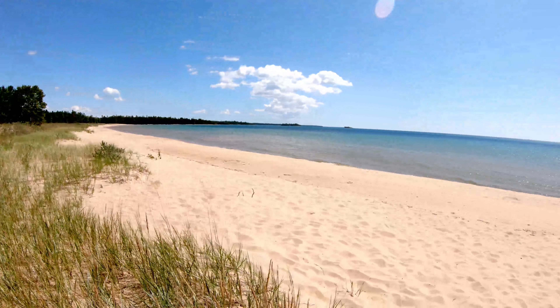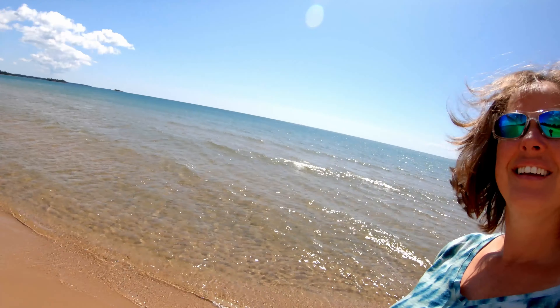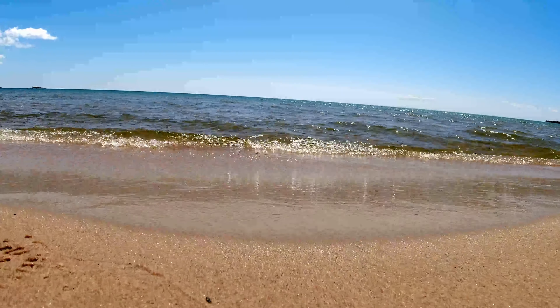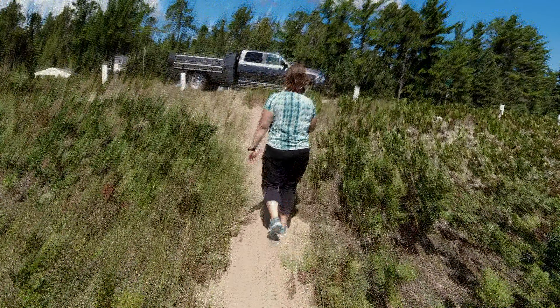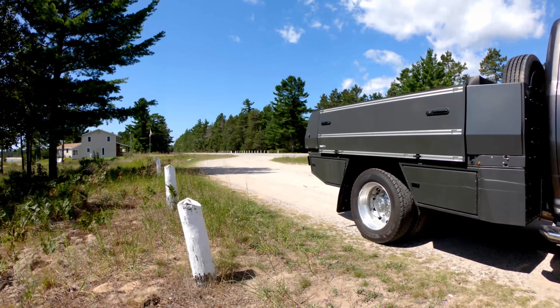Are we in the Bahamas? No, we're at Lake Huron. This is amazing. Just a little pull-off.